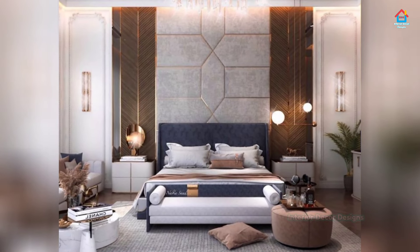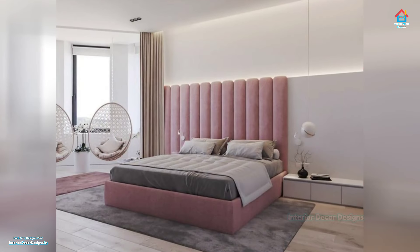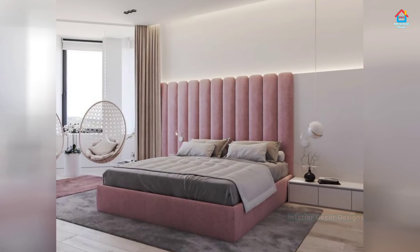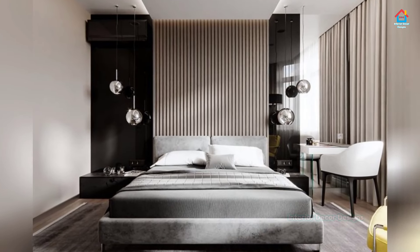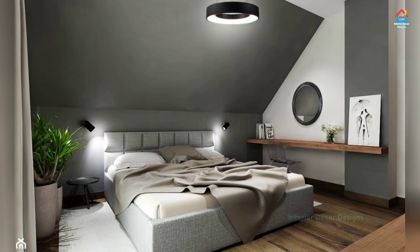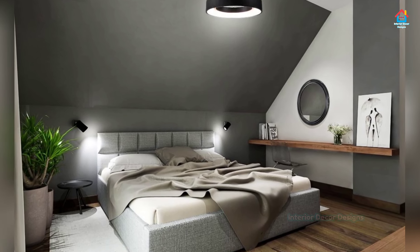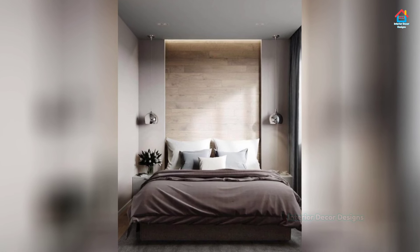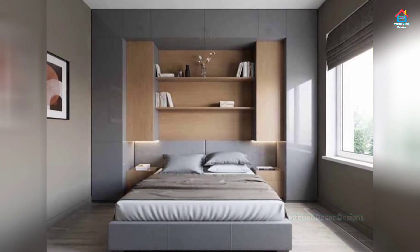Friends, if you are enjoying these design ideas on modern simple bedroom design, then you should definitely consider subscribing to our YouTube channel and be a part of our YouTube family. On Interior Decor Designs, our aim is to simplify and give ideas to our subscribers and make them aware of modern interior decoration design ideas. If you want more design ideas on interior and exterior designs, check out our website interiordecordesigns.in and also our Android app. You can also follow us on Facebook, Pinterest, Instagram, and Telegram — all links are in the description box below.